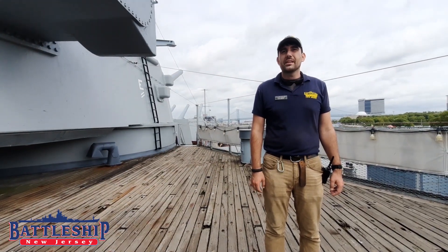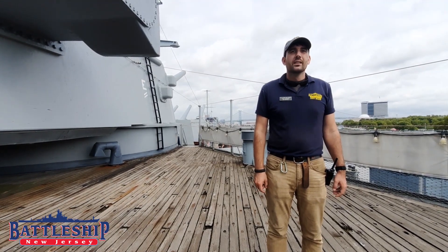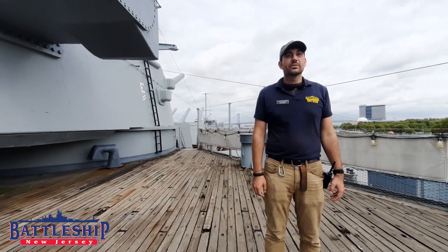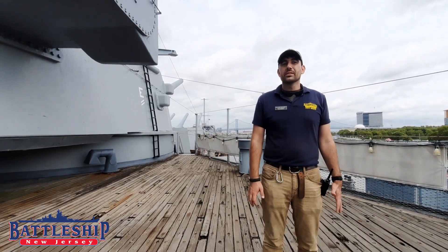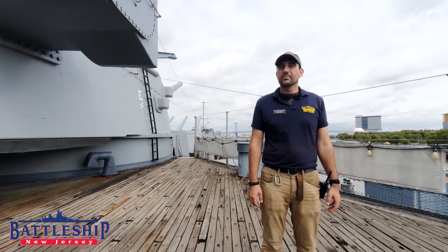Thank you for joining us today for the 75th anniversary of the end of World War II. Be sure to tune in today at three o'clock Eastern Standard Time for similar live programming hosted by the Battleship Missouri, where the actual surrender took place.